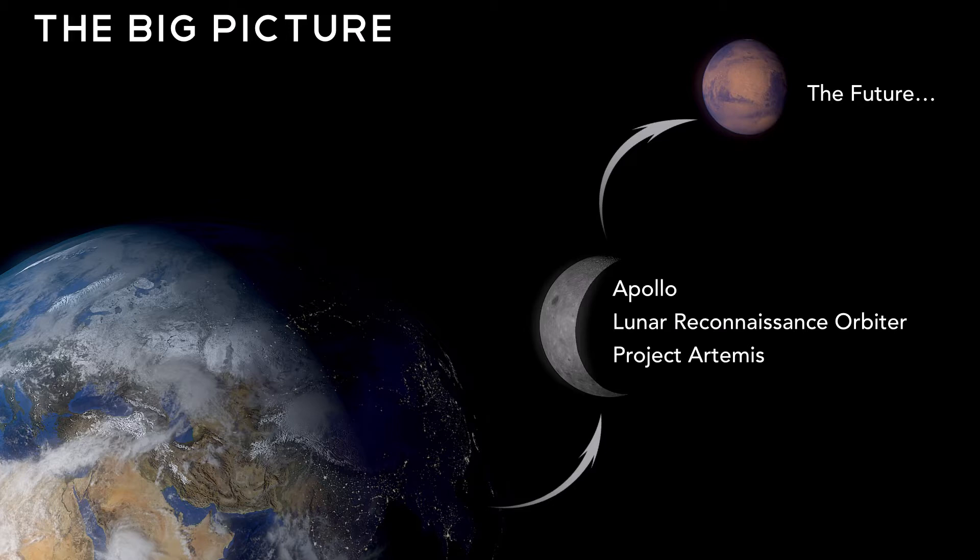In the past, we have sent several missions to the moon, some manned and unmanned. Project Artemis is a feasibility study designed to test technology for a one-way mission to Mars.